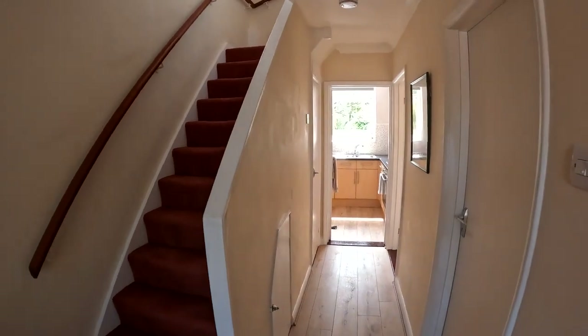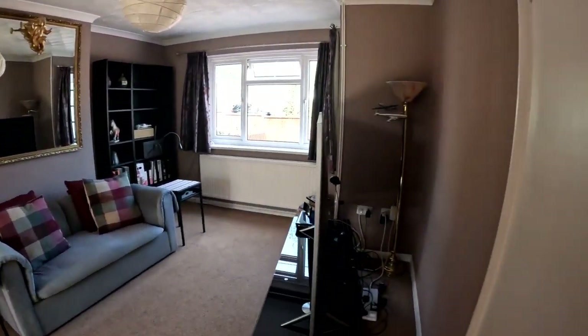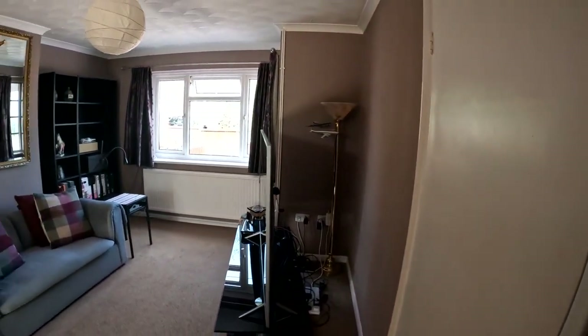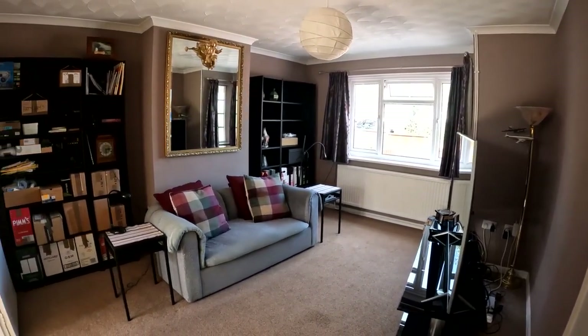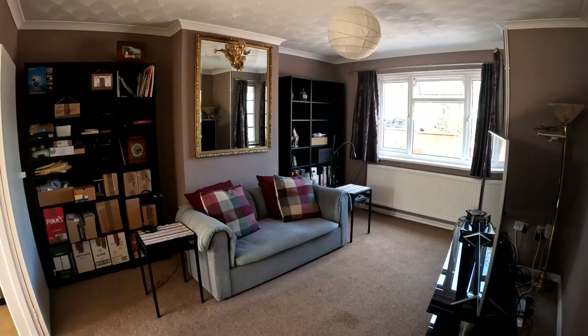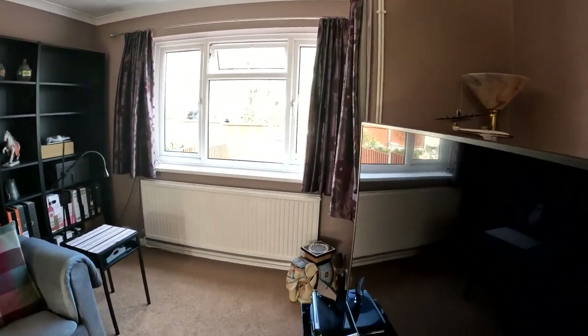Coming through into this really nice sized entrance hallway space, we're going to take a right and go through into the lounge first of all. Now in the lounge area here you can see that it's opened up through to what would have been a second reception area, but it's nice now that you've got that separate dining room just off of the kitchen with this property, so that you can organise this space a lot more freely.